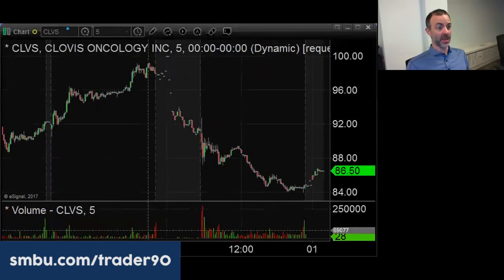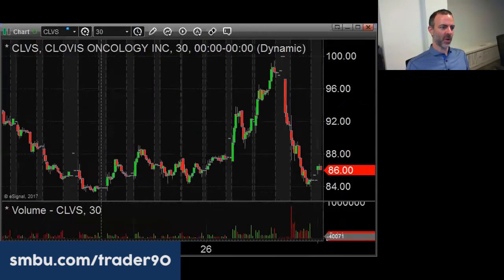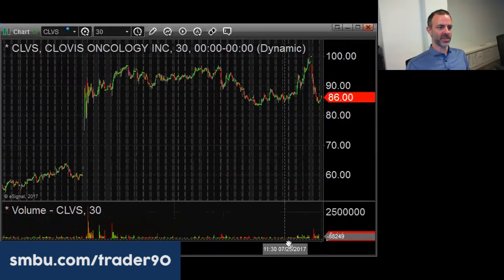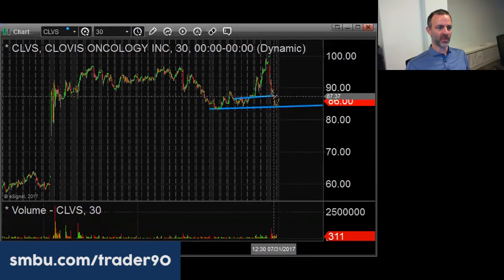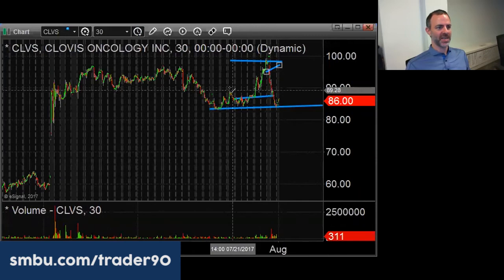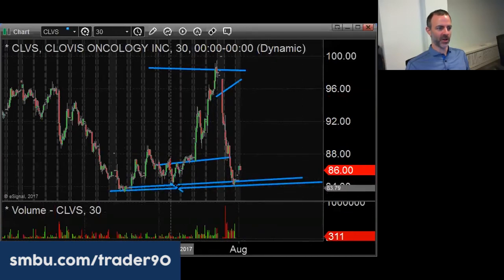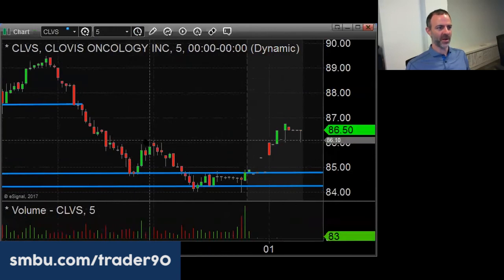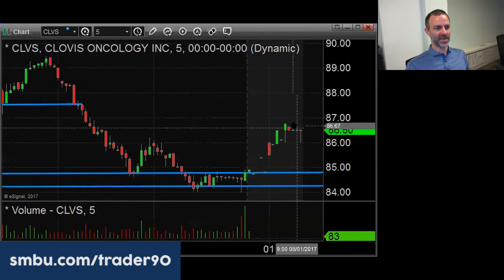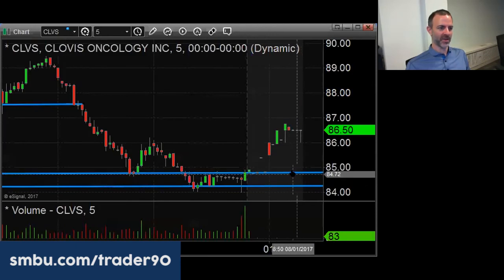CLVS was another one where, if I was on the desk in the afternoon, there was a good opportunity to play it for a bounce. Remember, it wasn't quite clear why it was being sold on the JV announcement. A lot of people bought it in the prior two days between the mid-80s and mid-90s, so on the gap down, if they get nervous it can overshoot to the downside — and it did. It came down to support from last week around $84 to $85. Any price below $85 looking to get long is fine. Now it's gapping up this morning; if it comes back down to 84.70 to 85, that's the spot where I'd buy it.